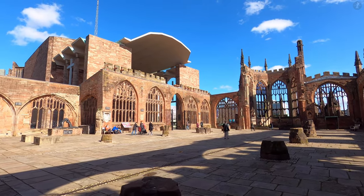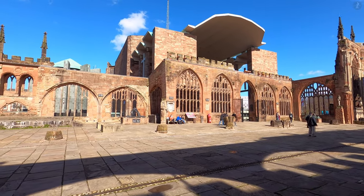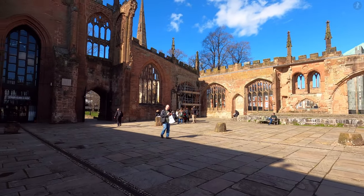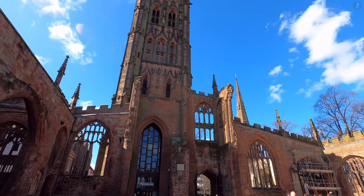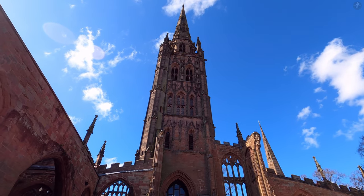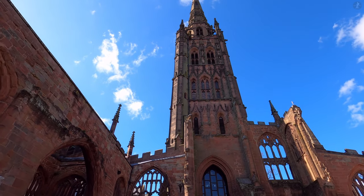We begin inside the city's most famous landmark of all, the ruins of Coventry Cathedral. These expansive ruins once formed part of the 14th century Church of St Michael, once upon a time one of England's largest parish churches, and which was designated a cathedral in 1918.